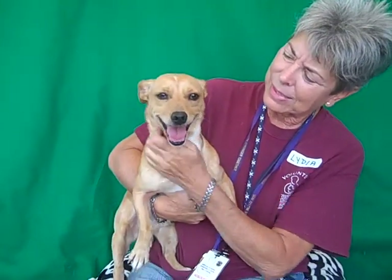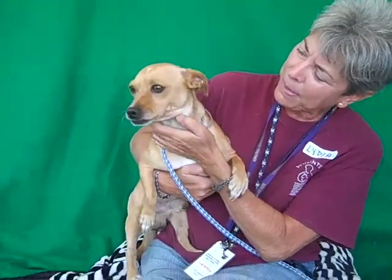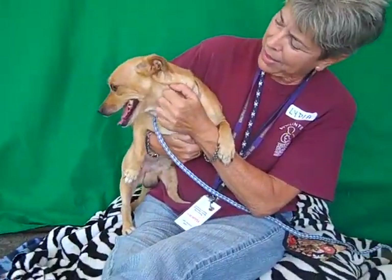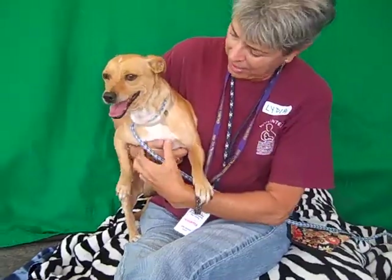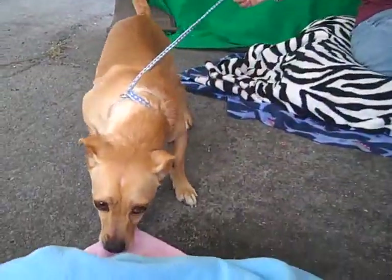Look at this cutie pie. This is Benjamin Button and his ID number is A4744636, and he is a cutie pie dachshund mix. He's got those little legs that kind of shoot out and his longer little body. There he goes — that's what he looks like.